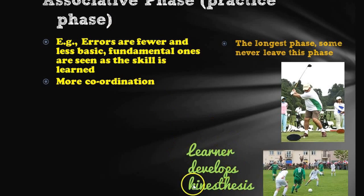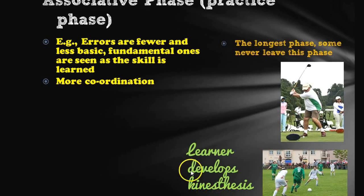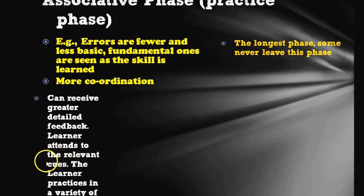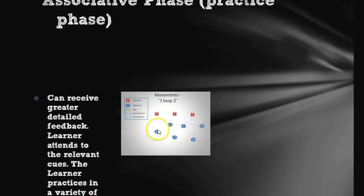Another thing the learner has at this stage is kinesthesis — they know how it's supposed to feel, which is really important and a key difference from the first stage. With this stage, the person developing the skill can receive a lot more feedback and can attend to relevant cues — in other words, they can focus on a specific part they need to work on. They can also work in a variety of different situations, so you can run practices and see people perform the skill.